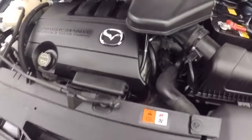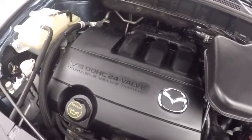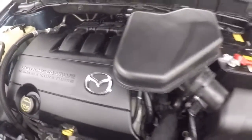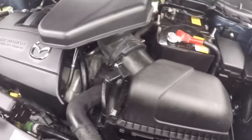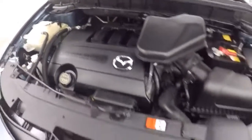Let's go look underneath the hood. It's a 3.7-liter engine — a nice strong Mazda engine, very good on gas, and plenty of power.